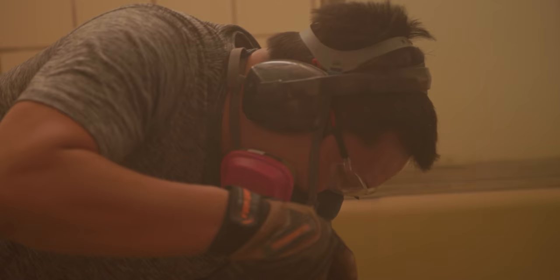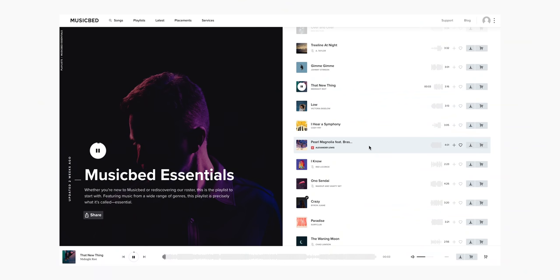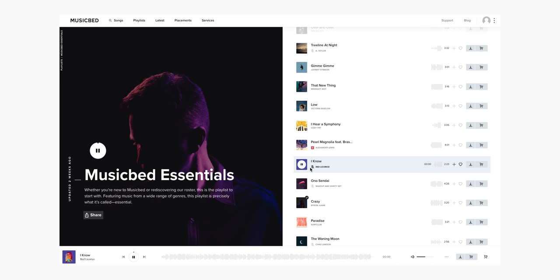Quick word from our sponsor Musicbed, which happens to be a service that we also use for just about every video. If you look at my last two years of uploads, most likely there's a Musicbed song in there. If you love any of the music you hear in this video, you can use it in your own project — link in description.